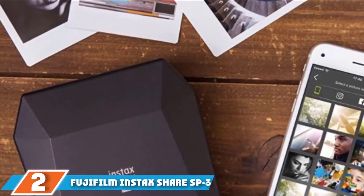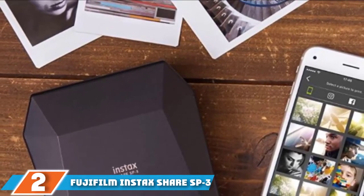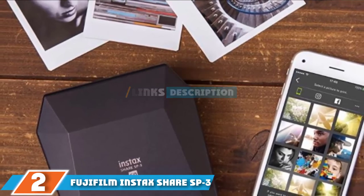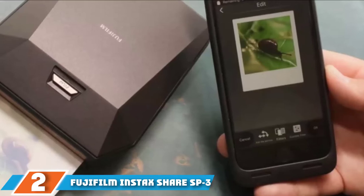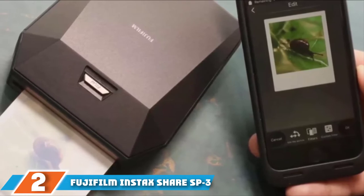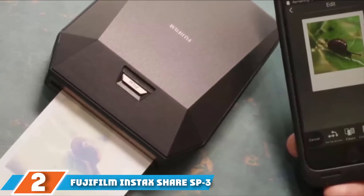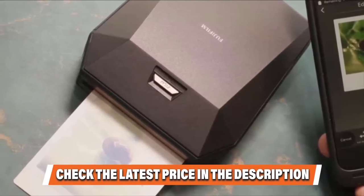Moving on to number 2: the Fujifilm Instax Share SP3. Fujifilm's Instax SP3 is the follow-up to the highly popular SP2 with updated printing formats. Released in 2017, it now prints 2.4x2.4 inch square photos using instant film at 218 dpi resolution — a much higher resolution than traditional ZINK paper. It's also lightning fast, and its laser exposure system quickly prints in as little as 13 seconds, making it the quickest option.